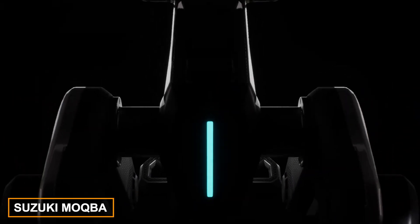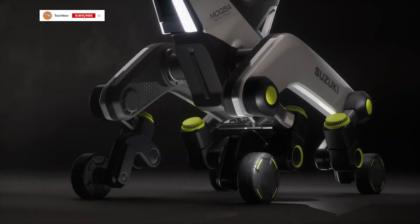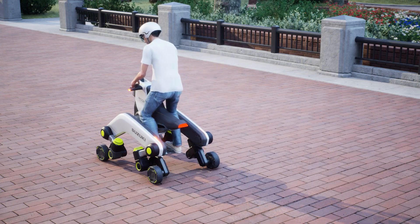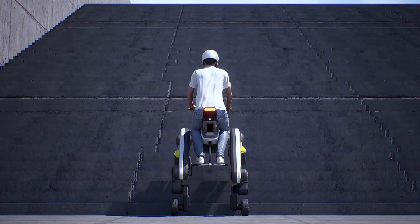Check out what Suzuki has showcased at the Japan Mobility Show: an electric hybrid between a quad bike and a four-legged robot named Mokba. This concept is surprising not only in design but also in capability — for example, it can easily climb stairs.